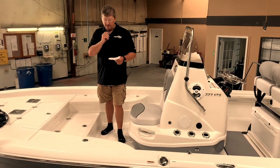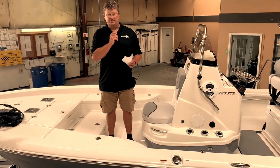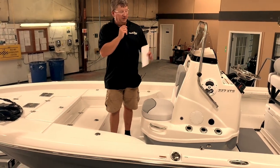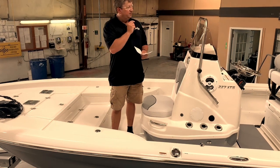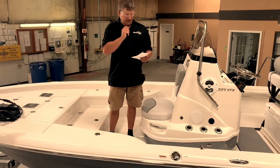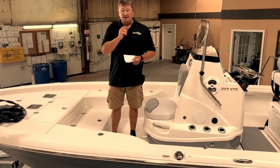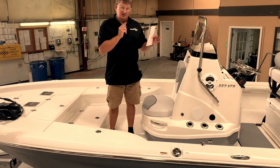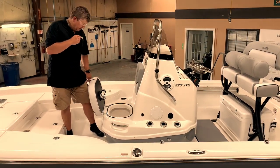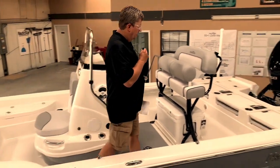Now we're in the boat. One of the things I always like to do is go over some of the statistics. This boat is 22 feet 6 inches long, has a beam width of 102 inches, max horsepower is 250 — you can see the big 250 back there — and we can't wait to get this boat out on the water. Transom height is 25 inches, approximate weight is 2,175 pounds, and fuel capacity is 58 gallons. The boat has two livewells: a console livewell right here at 13 gallons, and the rear livewell is 40 gallons.